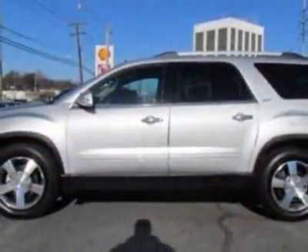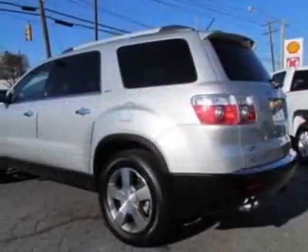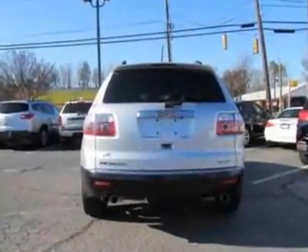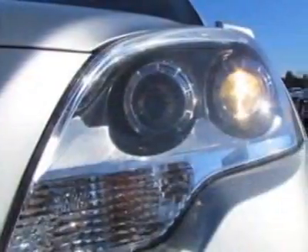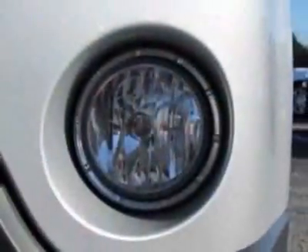This vehicle gets an estimated 16 miles per gallon in the city and an estimated 23 on the highway. This Acadia boasts a 3.6 liter engine and a 6-speed automatic transmission. Additional options for this vehicle include power driver's seat,